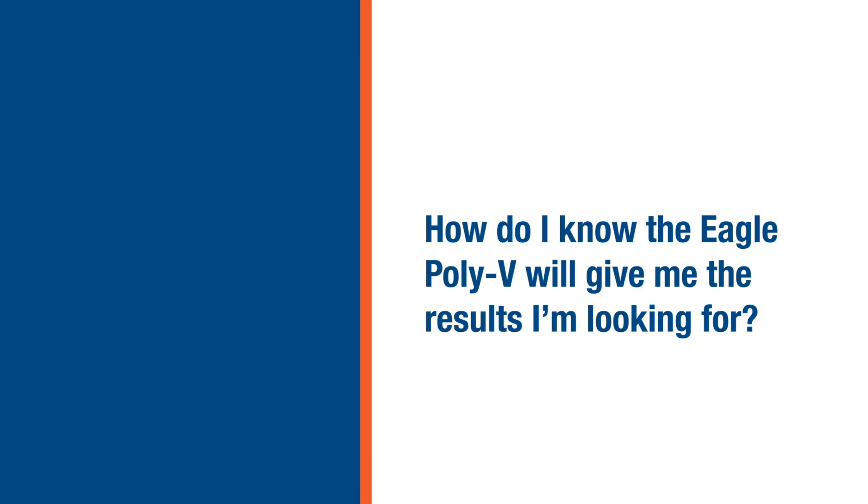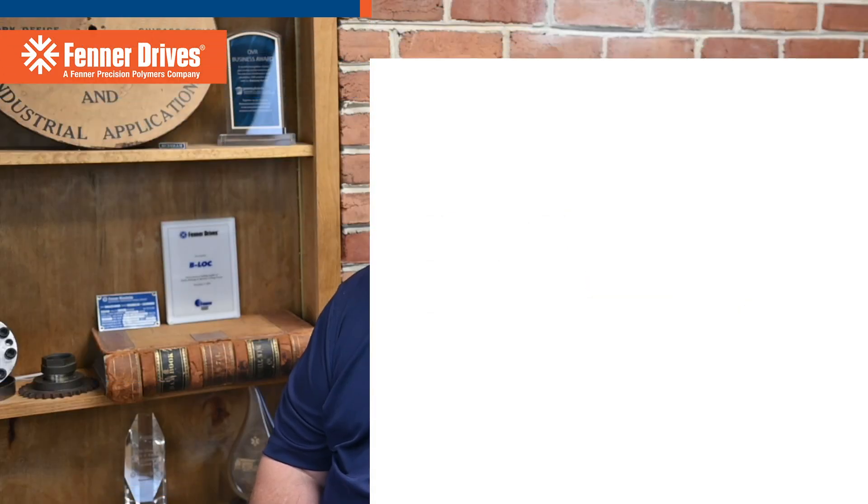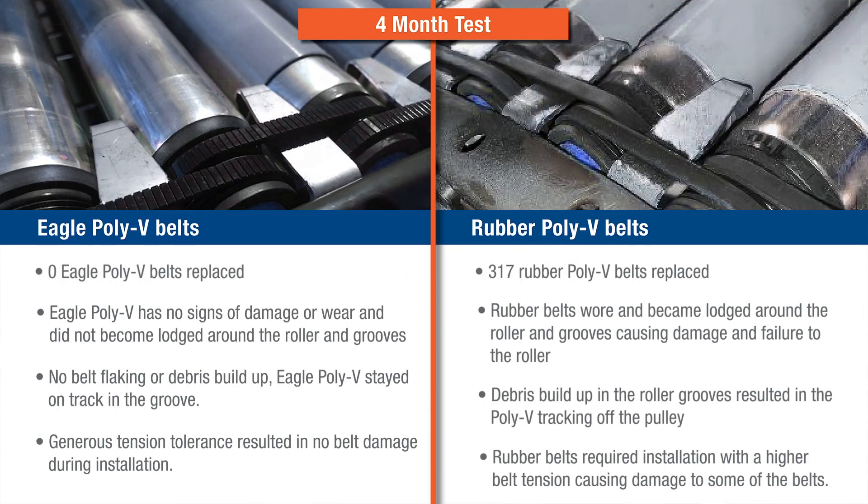How do I know that Eagle Poly V-Belts will give me the results I'm looking for? Obviously, before we launched this product, we did some significant in-house testing both dynamically and statically. The real proof of the pudding is when you put it out into industry. What we decided to do was partner with one of the world leaders in the logistics industry, where they did a four-month test comparing Eagle Poly Vs to rubber alternatives. During this four-month timeframe, 317 rubber poly V-Belts needed to be replaced. In the same timeframe, zero Eagle Poly V-Belts were replaced.